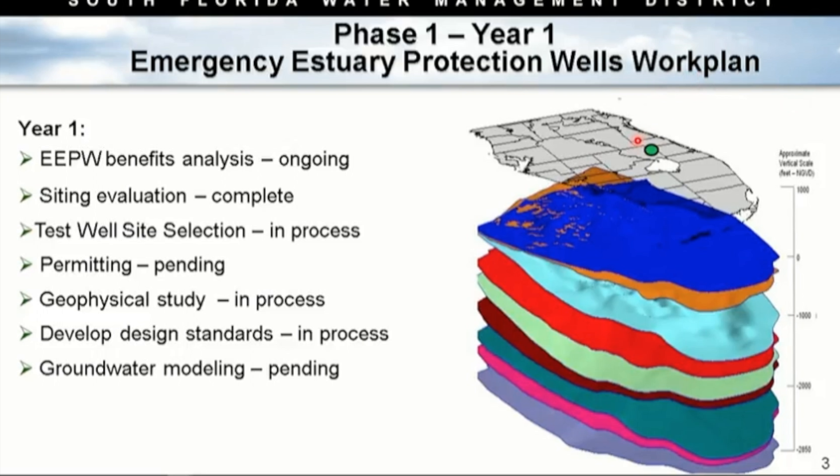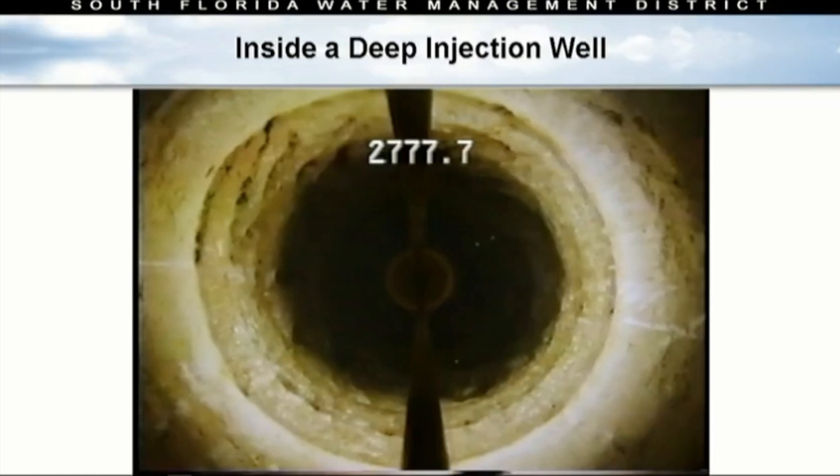The very top layer on the map shows the Okeechobee Utility Authority. We bring that to your attention because the Okeechobee Utility Authority already has a well, currently used for wastewater disposal, but it's a place where we understand what the boulder zone looks like at that specific location. To demonstrate that, we have a video.